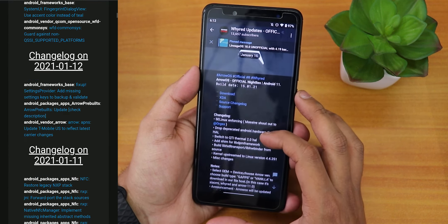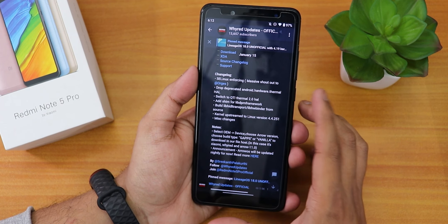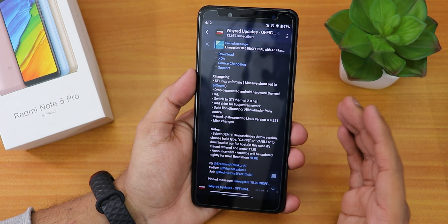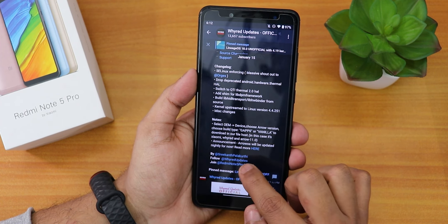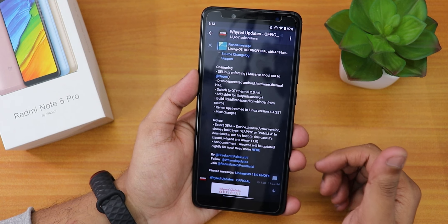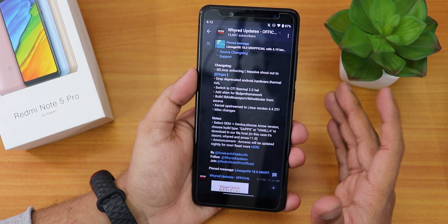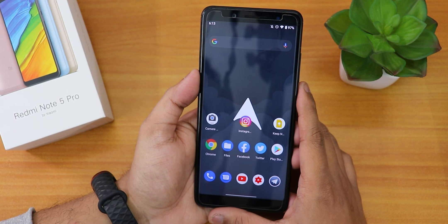As you can see, there is the SELinux status as enforcing and there are a lot more changes. There are two separate versions — one includes GApps, one does not. This particular build is maintained by Srikant, as you can see. He's a really good friend of mine who helped me a lot while I faced problems flashing custom ROMs. A really great guy and a great developer.